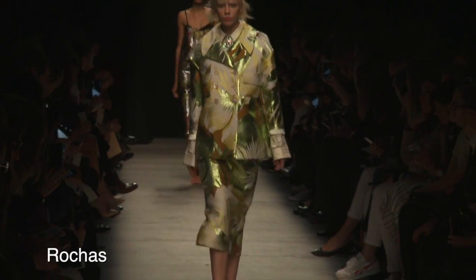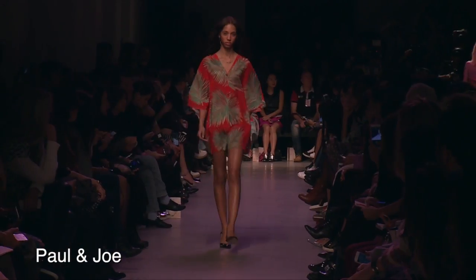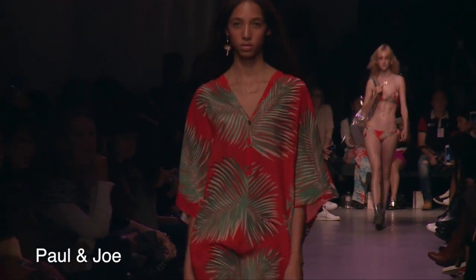The heartthrob for this summer are the palm prints. Whether it's the tree or its leaves, it's a pattern reminiscing hot holiday times. It smells of pina coladas, pineapple malibu, sea salt and coconut oil.